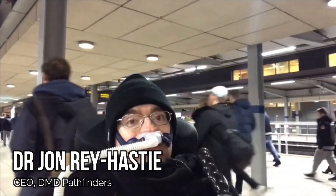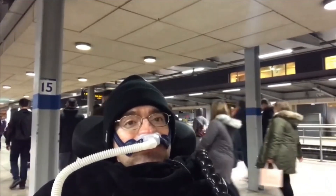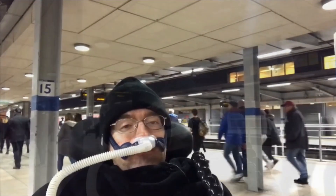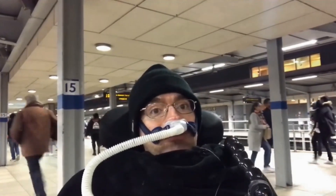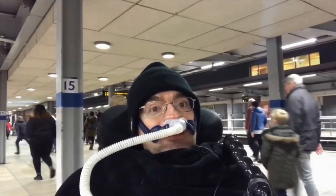Hi, I'm John Ray Hastie, and I'm CEO of DMD Pathfinders, and I'm going to be participating in the Step-Free Tube Challenge. So we have Alan Benson from Transport for All, and we have me from DMD Pathfinders.